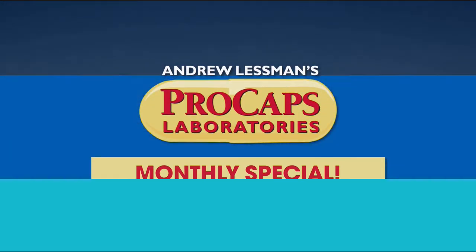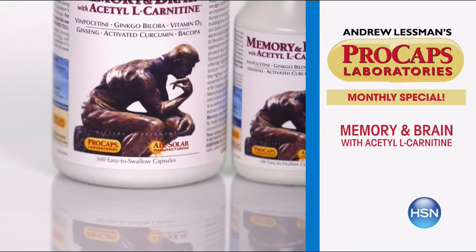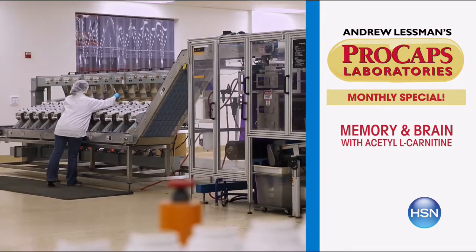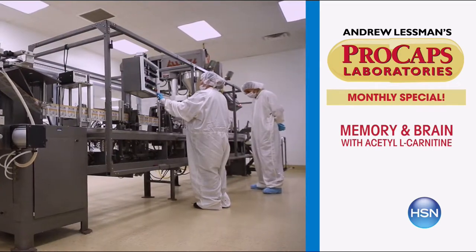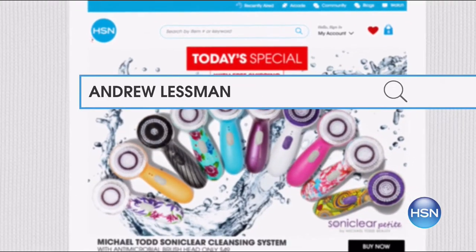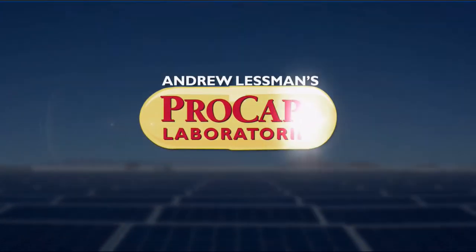Hi there, Andrew Lessman here with this month's monthly special, which is Memory and Brain. It's a product we introduced over 15 years ago, and it wasn't nearly as comprehensive as it is today. We've since added a number of ingredients, including all-important acetyl L-carnitine. It's all about protecting our brain, which is really how we protect the quality of our life as we get older. Visit hsn.com to find out more — it's the most comprehensive, best product I make for supporting our brains.